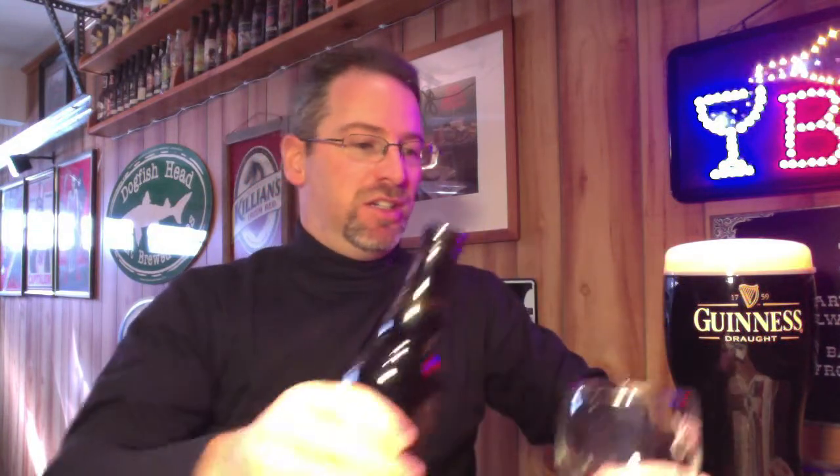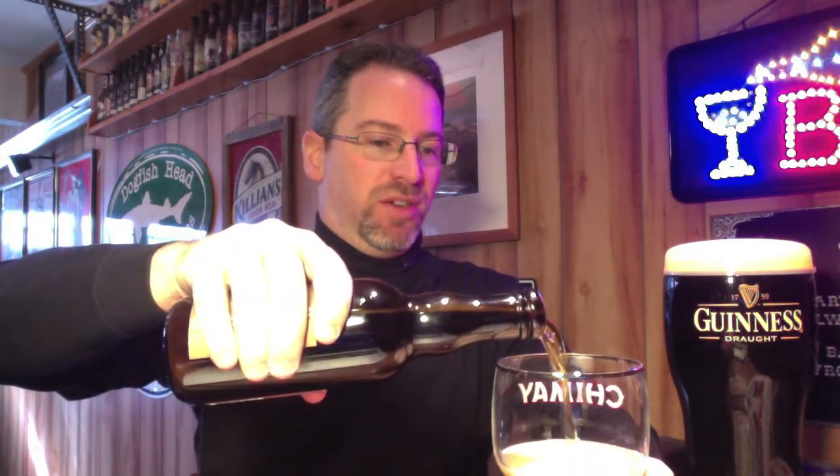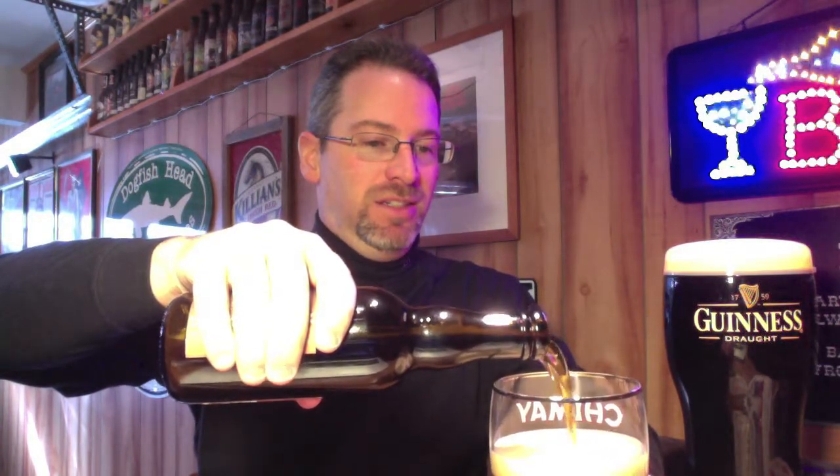For this one I'm going to use my trusty Chimay chalice. The brewer actually recommends using either a chalice or a tulip glass, pouring straight in to release the carbonation flavor. I'm always very appreciative when the brewing company actually gives particular instructions, because as anyone into beers knows, they're not all created equal — everything from the particular glass used to the way it is poured will affect the flavor.